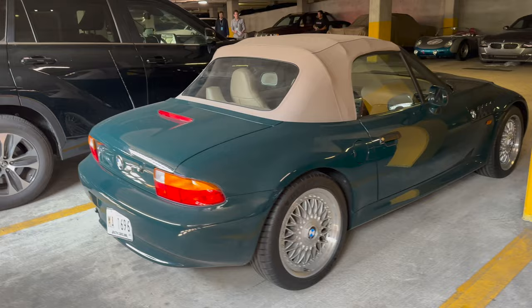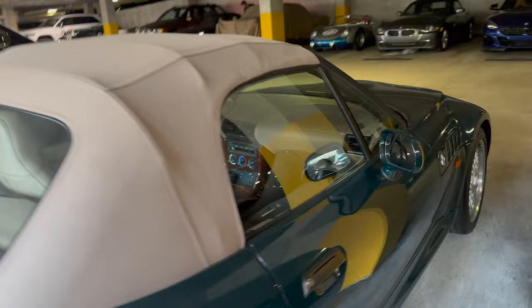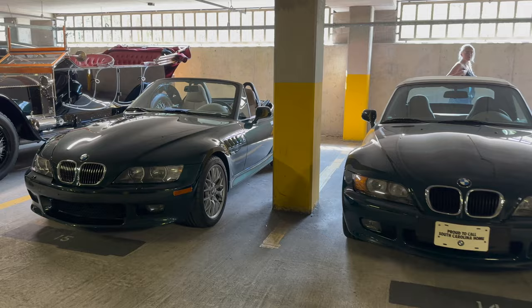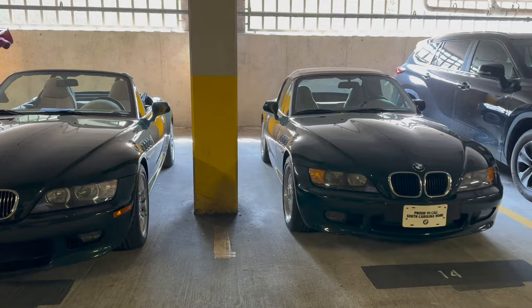Back in the garage, here's a pre-refresh Z3 parked right next to our car, so you can see the difference in the taillights. Very similar specifications, but you can see more wood trim inside the earlier one. Looking at the front, the LCI brought clear turn signals. And of course the wider rear end with that wider track is easily noticeable on the refresh version. Such a cool opportunity to see both side by side in the BMW collection — a huge thanks to BMW for letting us take this for a drive today.